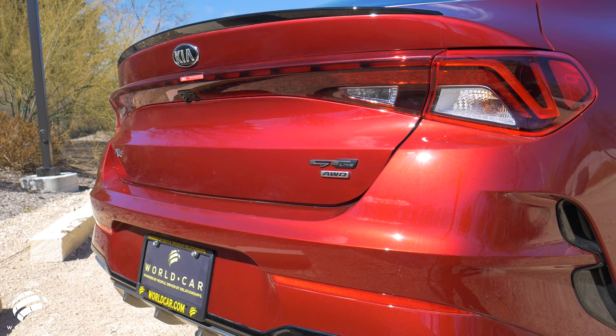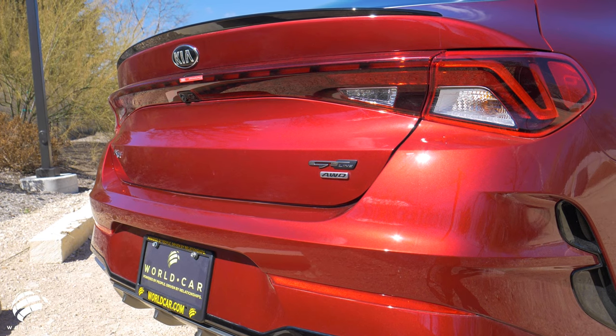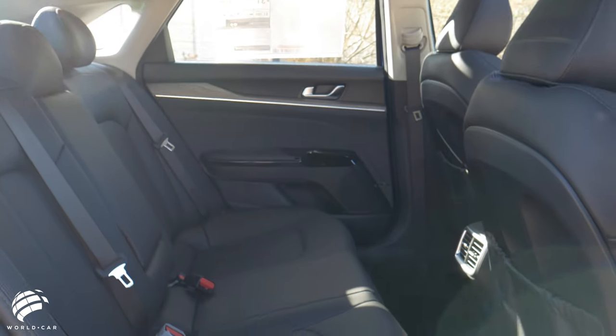The rear of the K5 continues with the overall vibrant design aesthetic as the tail lights feature LED dashes that span the width of the rear deck lid.